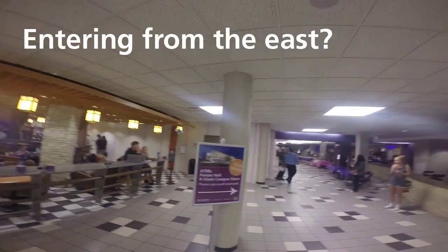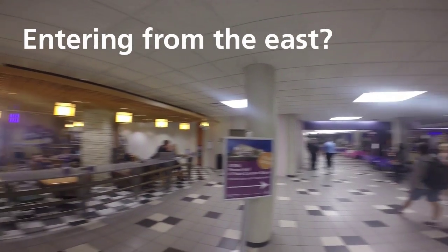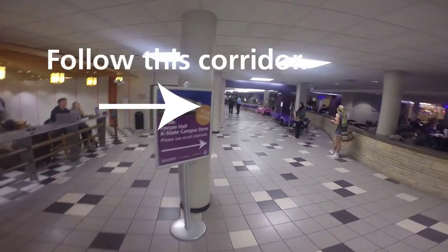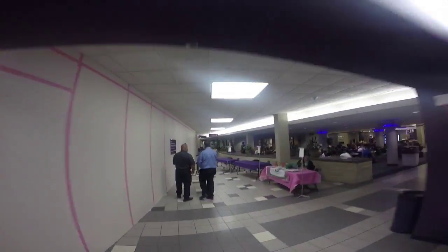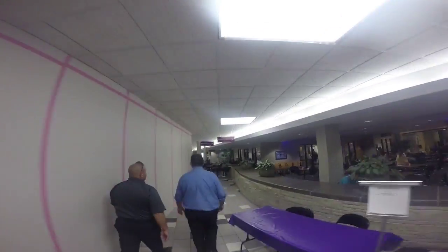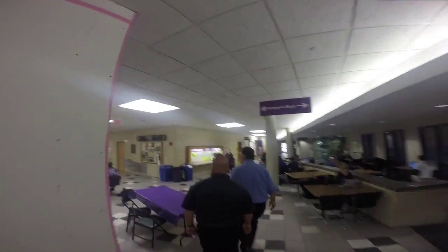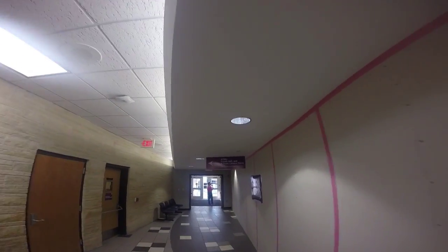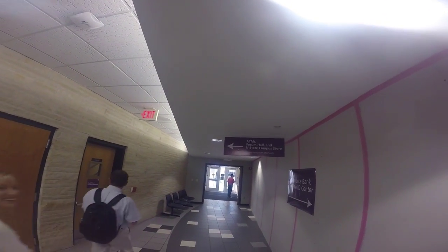If you enter the building from the east entrance off of Mid-Campus Drive, walk down the corridor in front of the William T. Kemper Art Gallery to where we are standing now. The K-State Campus Store, Forum Hall, and ATMs can be found by using the South Stairwell. We will follow the corridor that runs along the food court to access the stairwell. The South Stairwell can be found through the stairwell door to your left.